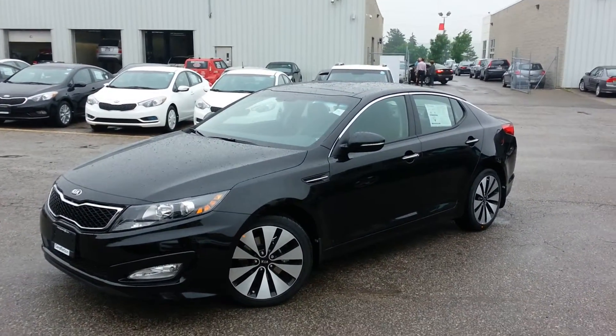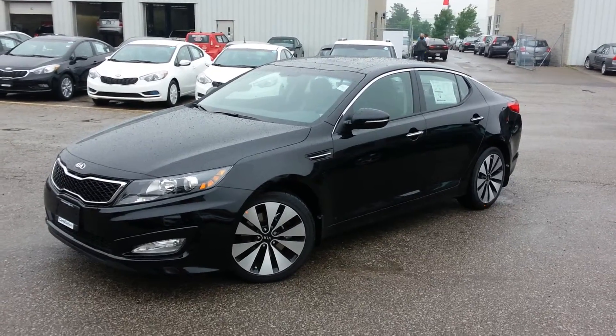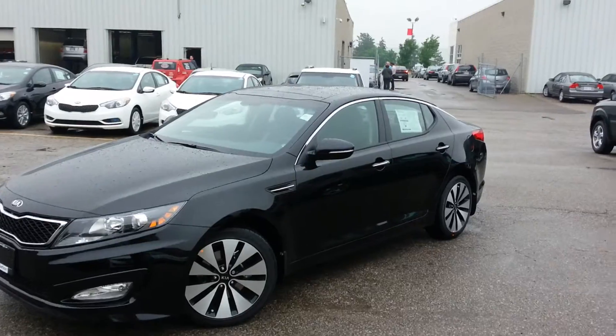Hey, it's Cameron here at Georgetown Kia. I thought I'd shoot you a quick video showing you that beautiful 2013 Kia Optima SX you were looking at the other day, and here she is.